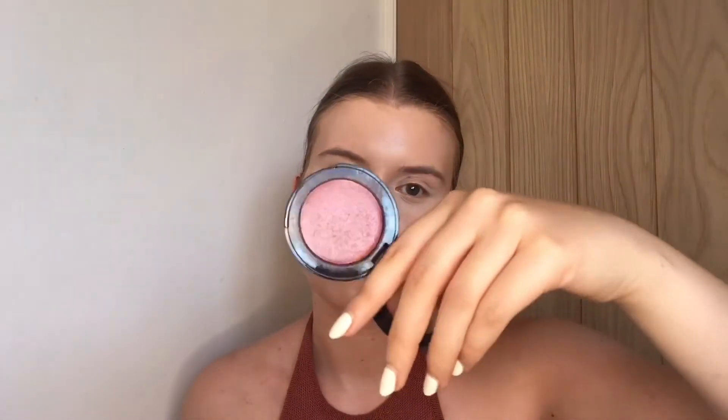For my cream blush I'm taking my Bobbi Brown cream blush in Raspberry number 20. This one's really dark — it's a really beautiful plum shade. So I'm just going to take a tiny bit on that same brush, on the apples of my cheeks and blend it up and out.